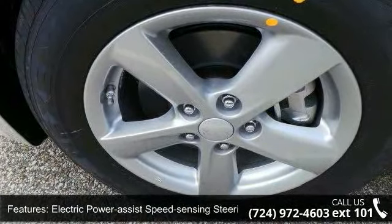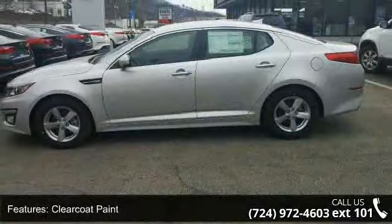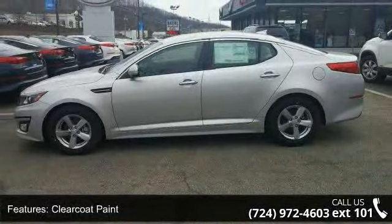Additional features include chrome side windows trim and chrome rear window trim, light tinted glass, fully galvanized steel panels, trunk rear cargo access, and front fog lamps.